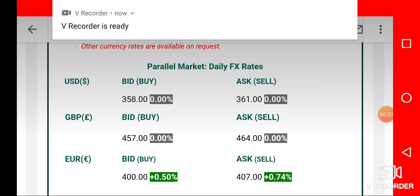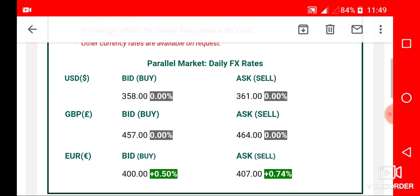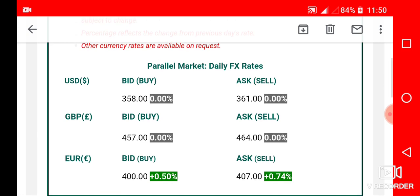The exchange rate for today is out. Today is the 13th of June 2019. These are the exchange rates that are on your screen. If you have just visited my channel for the very first time, kindly click on the subscribe button — subscription is free.